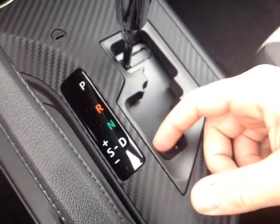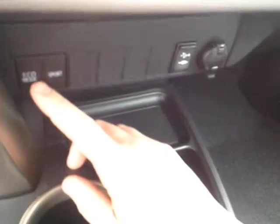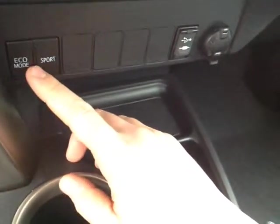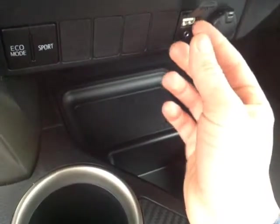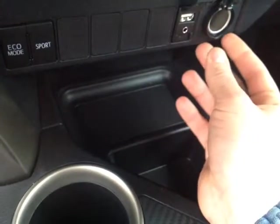Making our way towards the center console, you have your automatic shifter with sequential mode so you can go up and down through all six gears. Behind the shifter you've got eco mode for maximum fuel economy and sport mode for maximum responsiveness. On the side you've got USB and auxiliary ports as well as a 12-volt power outlet.